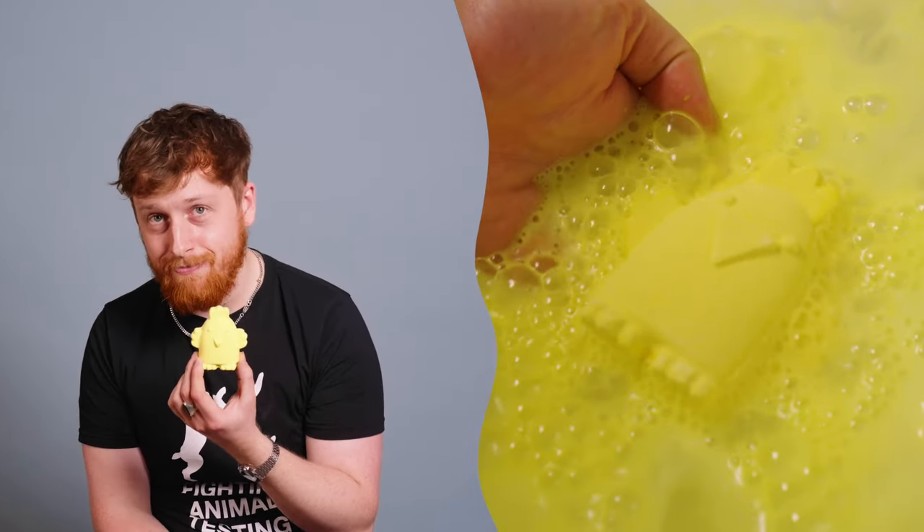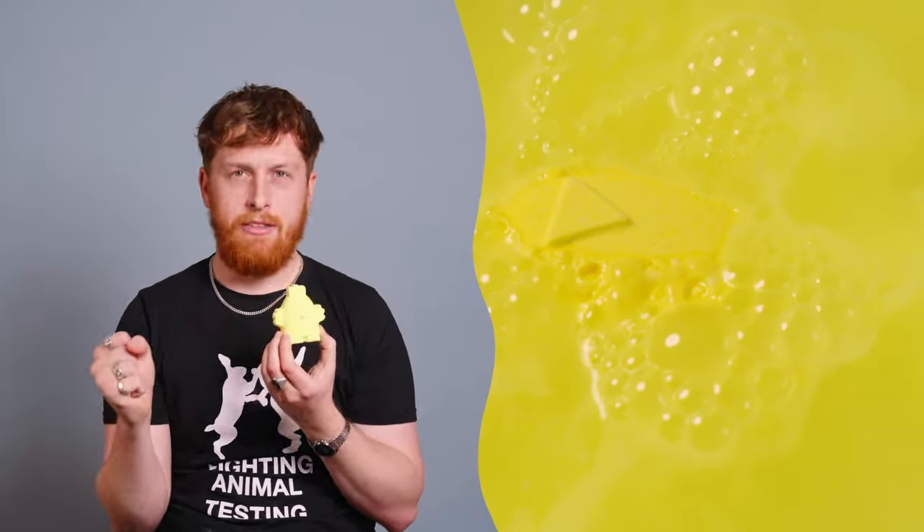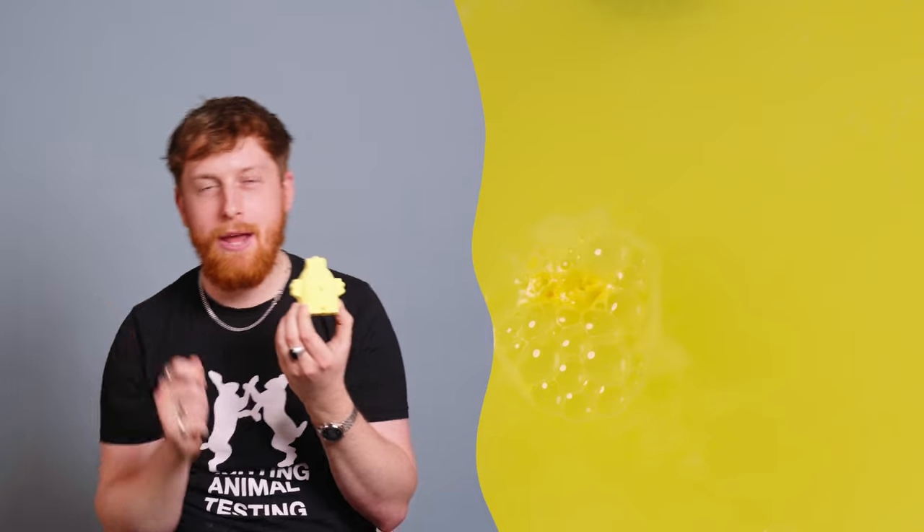Next up, Cheep Cheep bath bomb — a cute little bath bomb in the shape of a chick. It contains popping candy, so it gives you a nice little pop in the bath. It has tapioca starch which softens the water, and it also has lime oil, bergamot oil, and violet absolute. So it's kind of floral citrusy, but also a little bit grounding. It's a really gorgeous mix, and as our producer described it, it's fit.